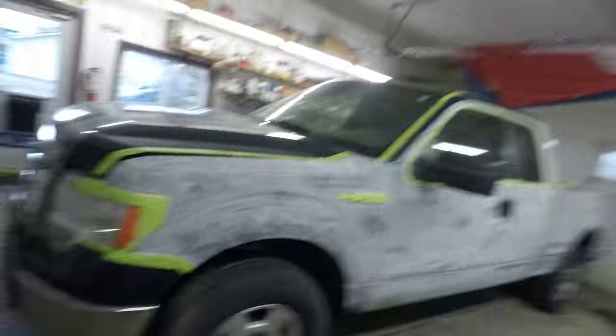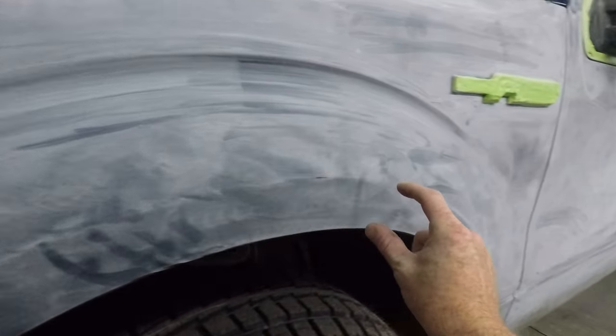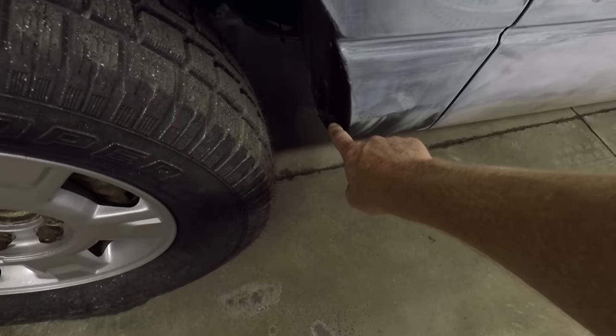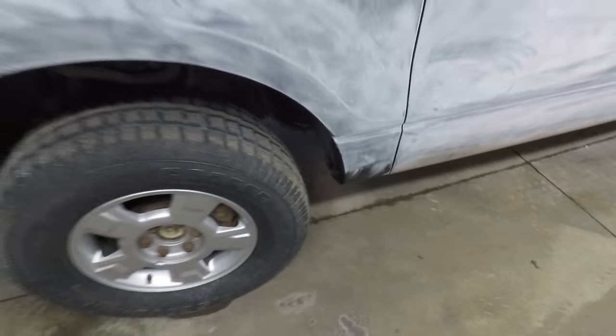Another thing we're going to be doing with this truck — it's not really a modification, just an addition of sorts — is we're going to be putting fender flares. We're not going with the big three-and-five-inch Bushwhacker style because we're going to keep stock tire sizes. In the spring we may put in a set of custom wheels and tires to dress it up a little, but the fender flares are going to be the factory style you'd find on an FX4 package, coming up to meet that first body line on the fenders to cover the leading edge and help keep rock chips from chipping the paint.